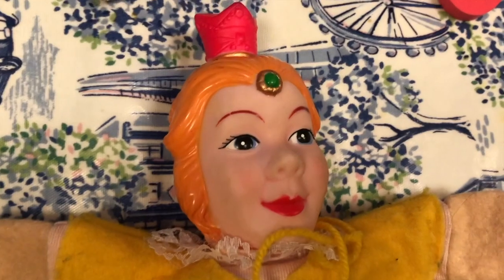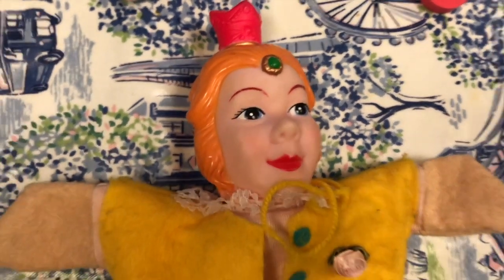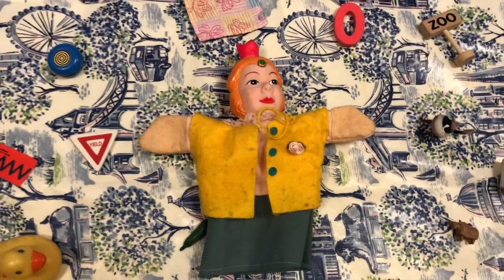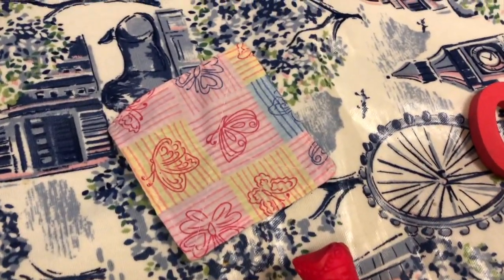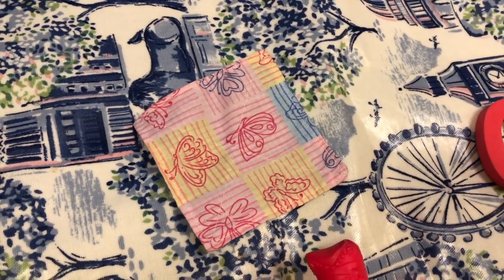The big one — Queen. Quack, queen. A pretty quilt. Quack, quilt.